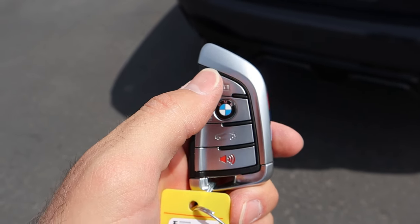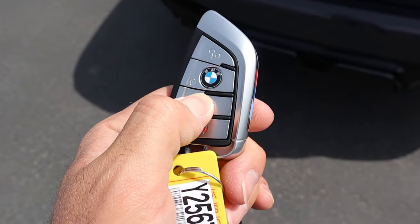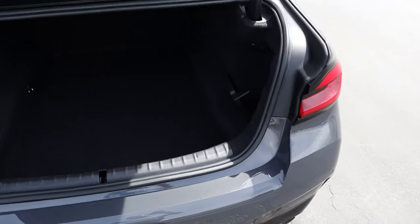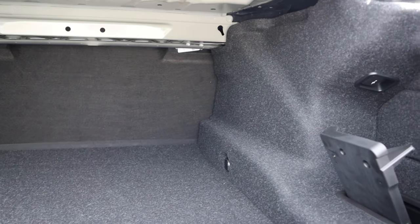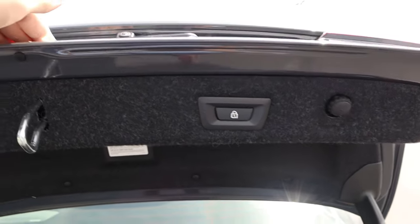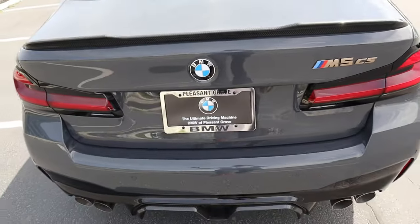Here is the key fob — we've got our unlock function, lock function, and the trunk opener. It's a normal BMW key fob, but notice the trunk pops all the way open, which is really cool. We have storage space on either side. This is a practical car basically. The trunk space is pretty normal, with carpeting at the bottom. Nothing crazy happening back there. You do have to lower it down yourself to shut it.